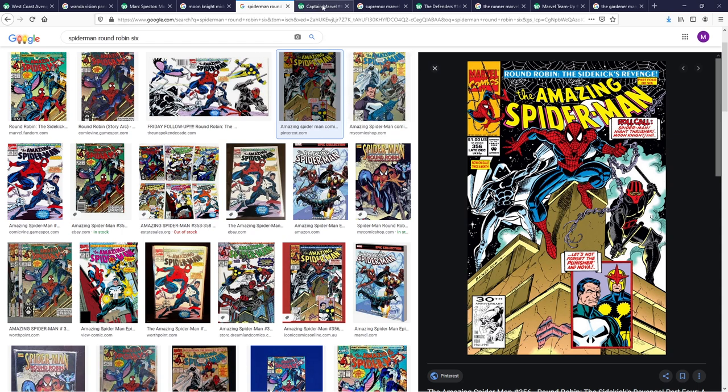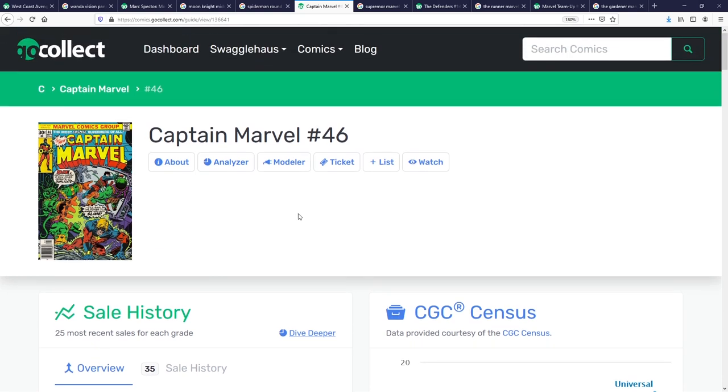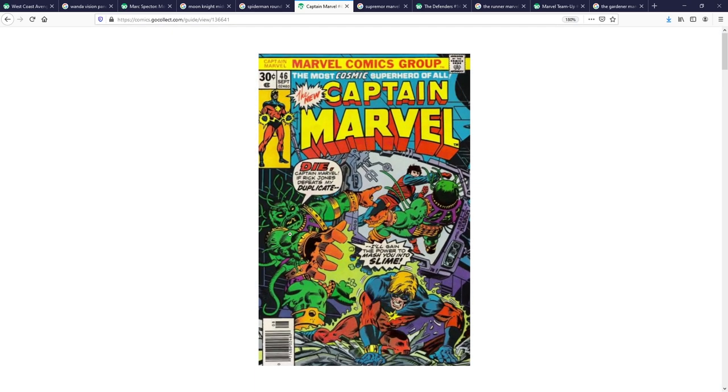Number three: my pick is Captain Marvel number 46. This is the first appearance of Supremor, who is the avatar of the Supreme Intelligence. It feels natural that if and when they do Captain Marvel 2, she's going to want to challenge the Supreme Intelligence in some manner. I could see them doing Supremor as the villain she has to ultimately fight — this is the way to embody and personify the Supreme Intelligence in bad-guy form that Captain Marvel can actually face off against.